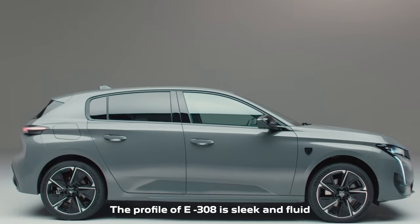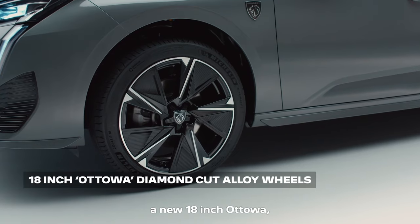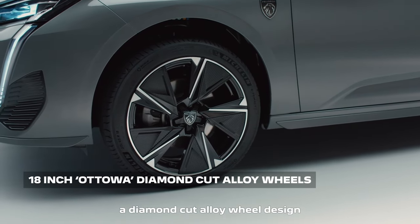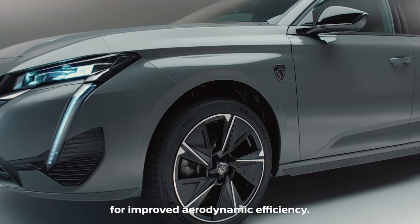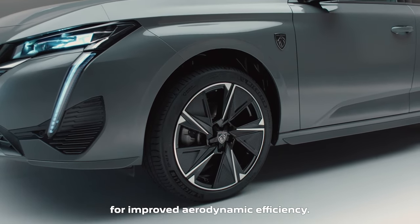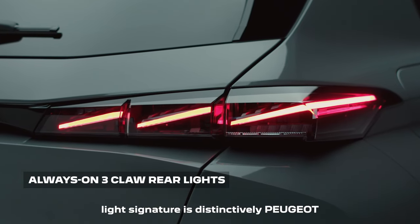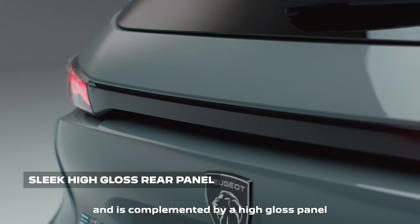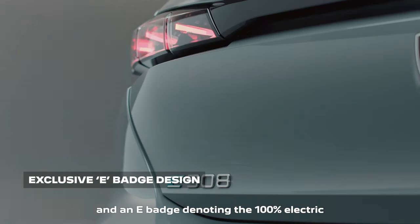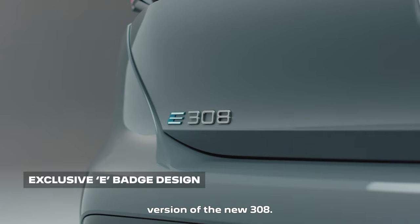The profile of the E308 is sleek and fluid and now features a new 18-inch Ottawa diamond-cut alloy wheel design that has been specifically developed for the E308 for improved aerodynamic efficiency. At the rear of the car, the unmistakable three-claw light signature is distinctively Peugeot and is complemented by a high-gloss panel across the width of the boot and an e-badge denoting the 100% electric version of the new 308.